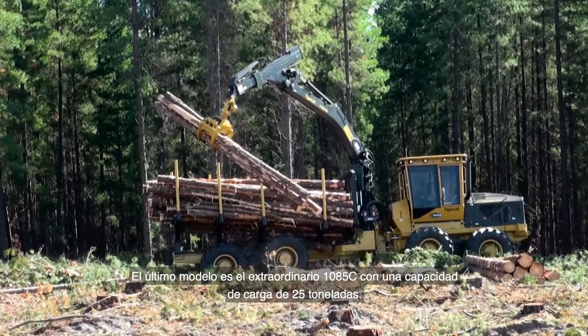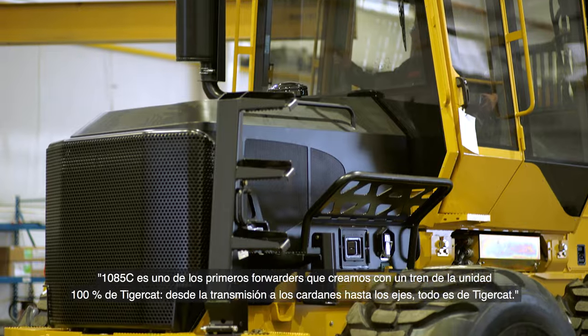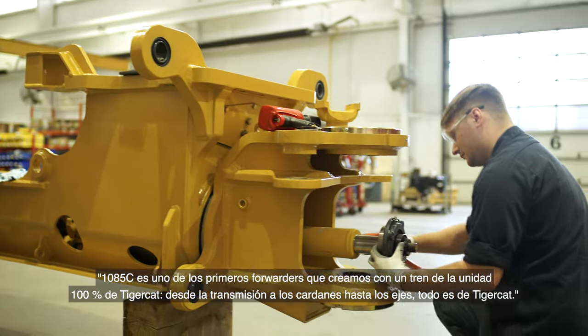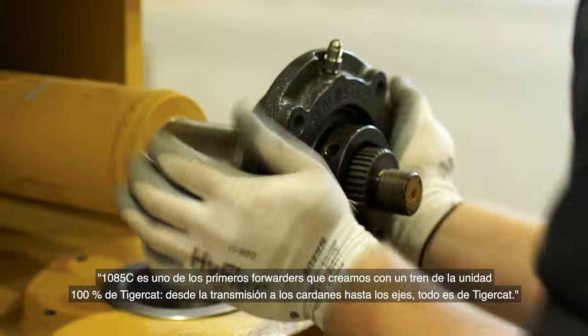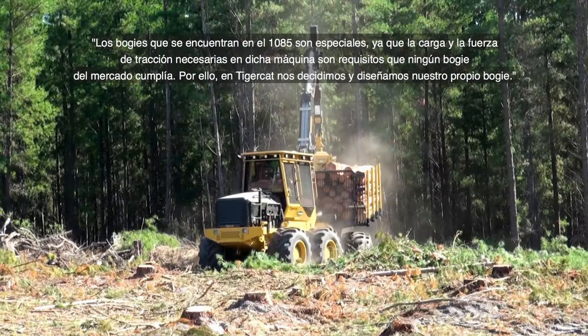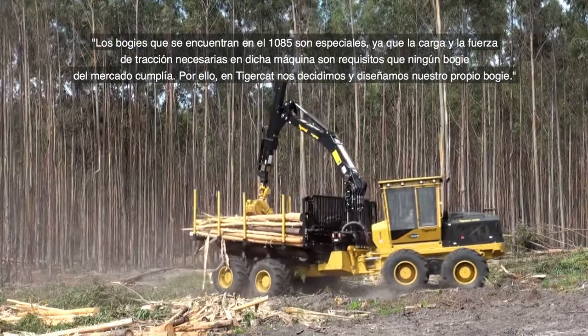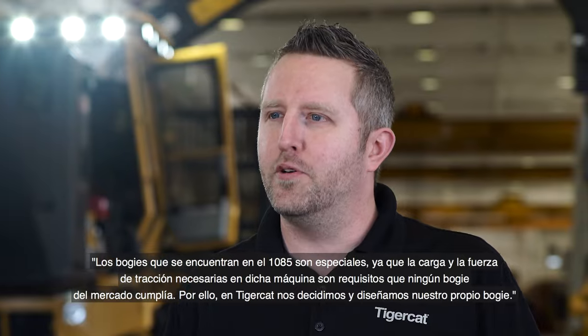The latest model is the extraordinary 25-ton 1085C, one of the first forwarders manufactured with a 100% TigerCat drivetrain — from the transmission, through the driveshafts, to the axles, it's all TigerCat. The load and tractive effort required in the 1085C is such that no existing bogey was strong enough, so TigerCat designed their own.